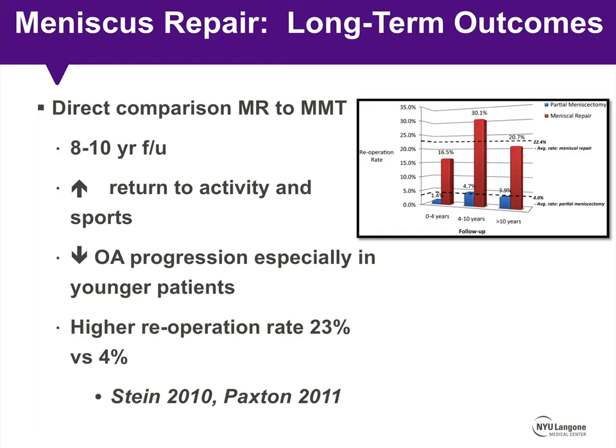Studies directly comparing meniscus repair to partial meniscectomy show at 8- to 10-year follow-up an increased return to activity and sport and lower progression of arthritis, especially in younger patients, in those who underwent repair. However, this benefit comes at a cost of a higher reoperation rate — 23% in the meniscus repair group compared to 4% in the partial meniscectomy group, treating those patients whose repair fails in the postoperative period.